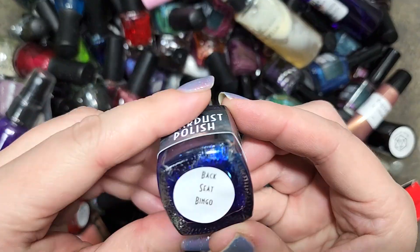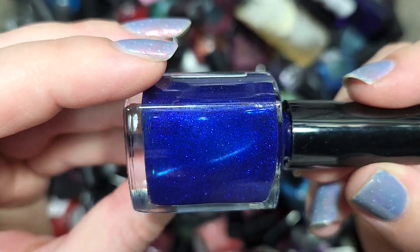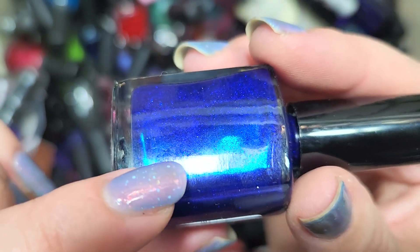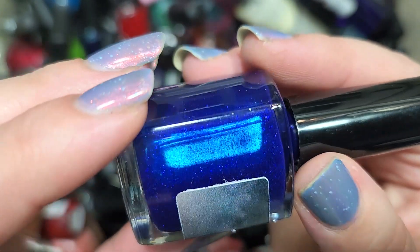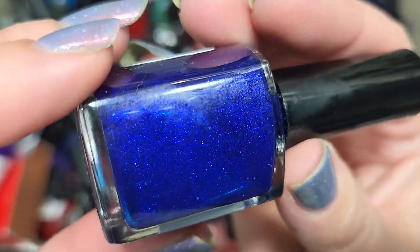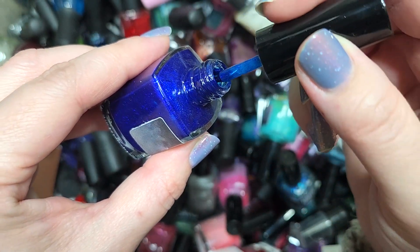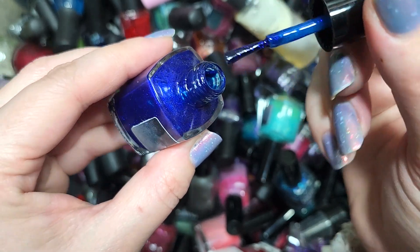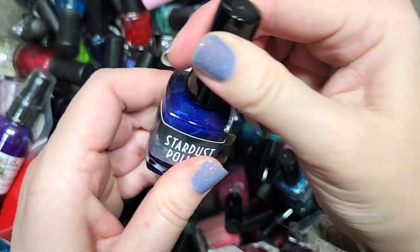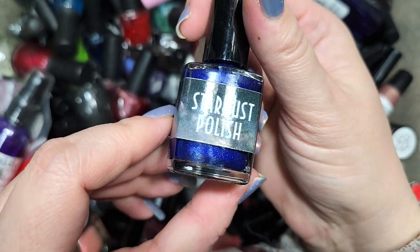Next up we have another Stardust Polish — this is Backseat Bingo. We've got another dark blue with a different kind of glitter than we've seen in the other polishes: a metallic or very dark metallic glitter. On the wand you can definitely see those twinkles and the color of that blue. This is another one I don't think we've run into, so we're going to put that in the keep pile. That was Backseat Bingo from Stardust Polish.